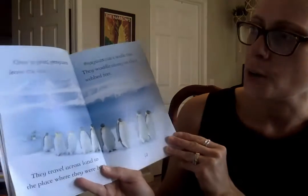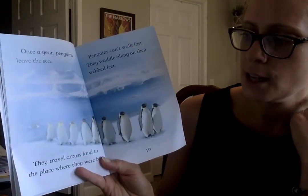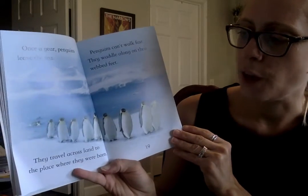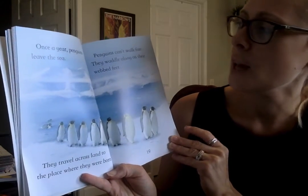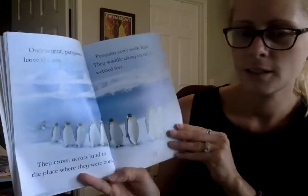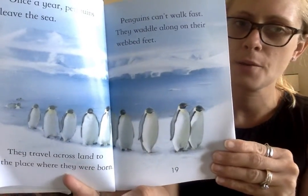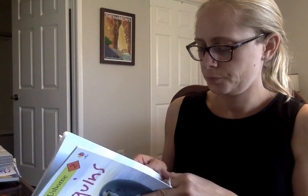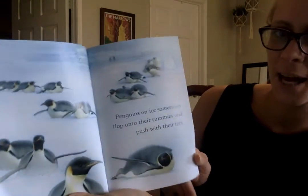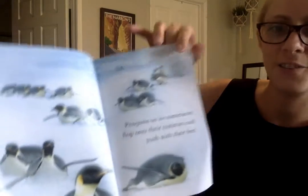Once a year, the penguins leave the sea. They travel across land to the place where they were born. Penguins can't walk fast — they waddle along on their webbed feet. This is the emperor penguin making the long trek. Penguins on ice sometimes flop onto their tummies and push with their feet.